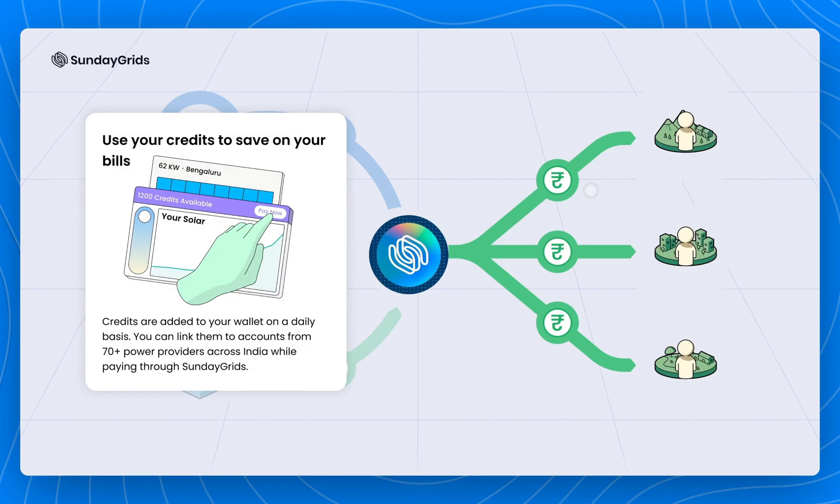These credits are stored in your Sunday Grids wallet, and you can link them to more than 70 utilities across India. Which means you can use credits from the same capacity to pay multiple bills, or vice versa, you can reserve from multiple different community solar projects to get credits for your bill.